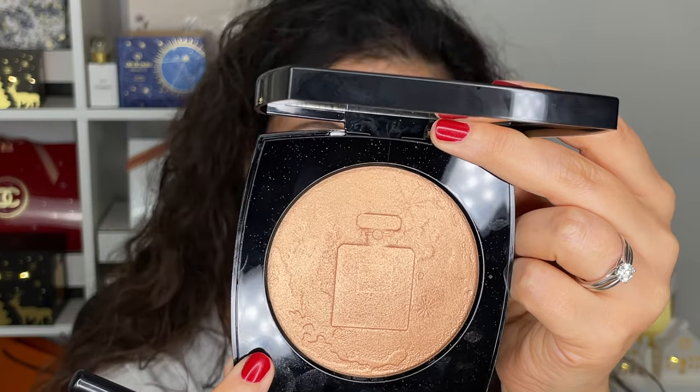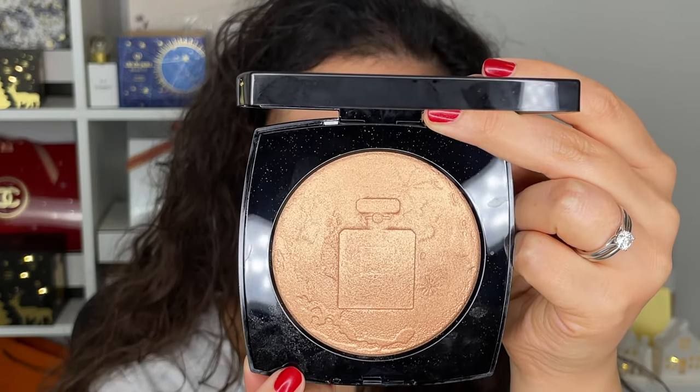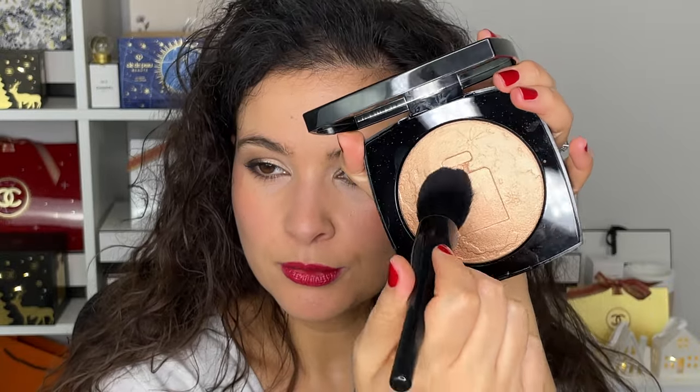As a finishing touch, I'm adding a little bit of highlighter — this is the Chanel Or Rose, which means rose gold. It's a beautiful imprint of Number Five on the moon. Why not — we went to the moon and brought Number Five and did a little bit of graffiti, apparently.